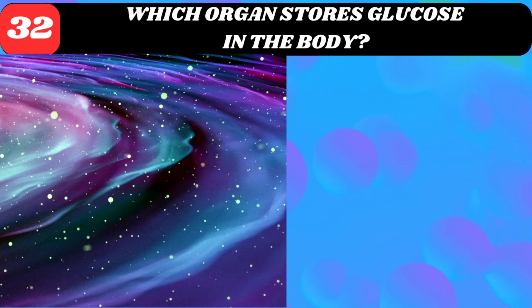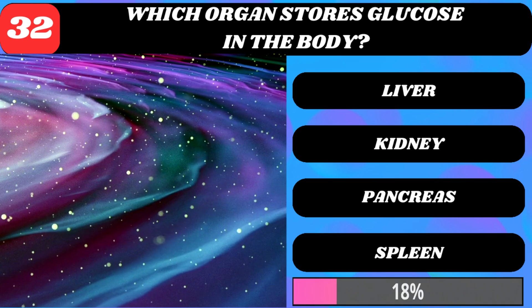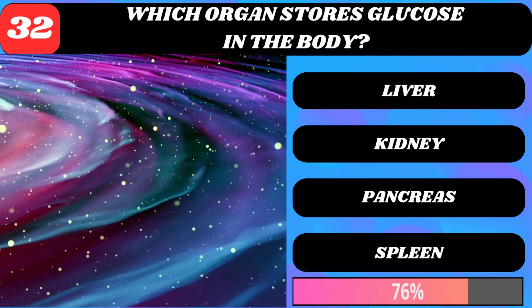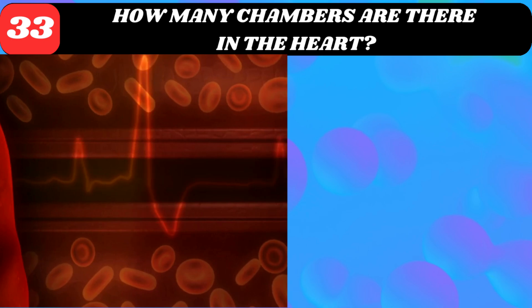Which organ stores glucose in the body? Liver, kidney, pancreas, or spleen? Liver.